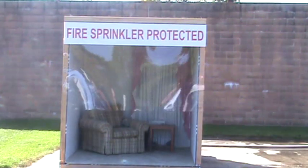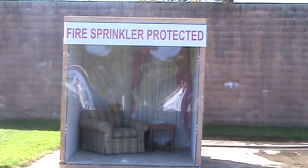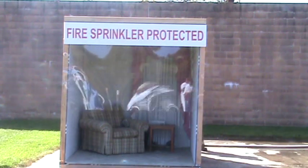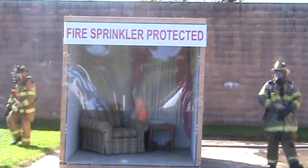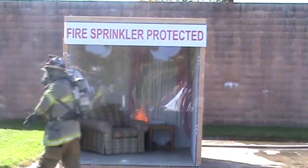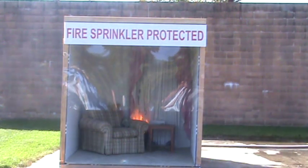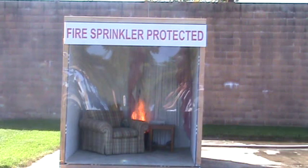It's very important to point out that typically only the one sprinkler head that's over the fire is going to be the one to activate. Occasionally, depending on how fast the fire rolls across the ceiling or if there's something blocking the heat, you may have a second sprinkler head activate, but that's not too frequently. The fire is going now.